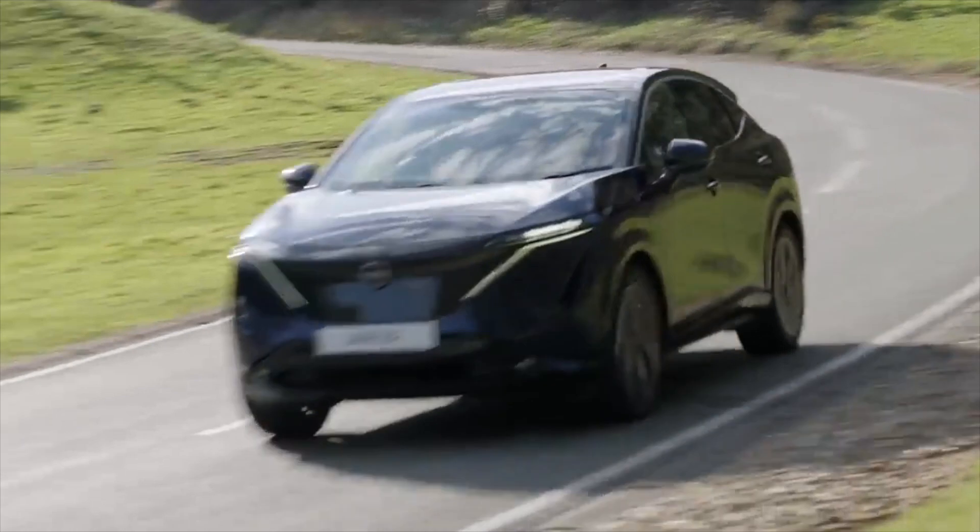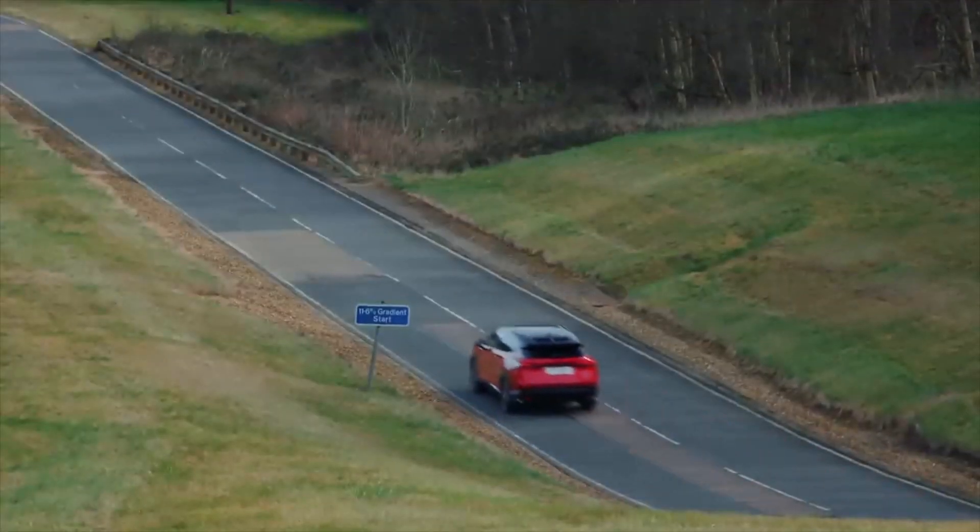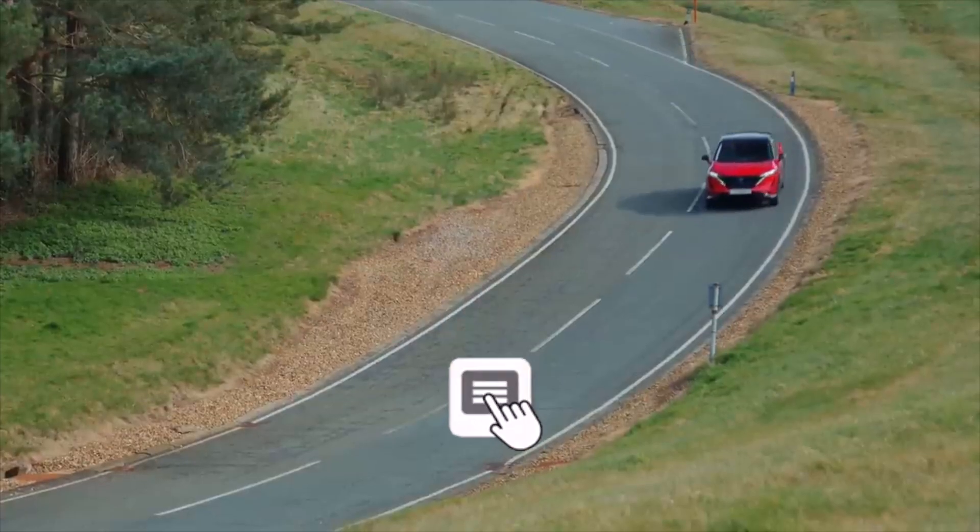What do you think about the Nissan Ariya? Where does it rank on your list of the best EV SUVs? Let us know in the comment section.